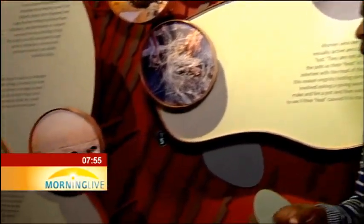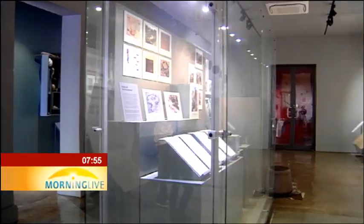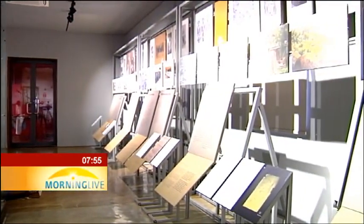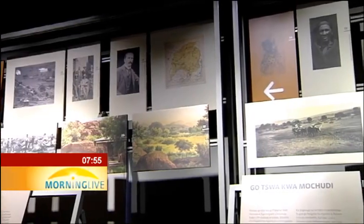The other room is called the Fragmented History Room. This space takes visitors on a journey of the first settlement of the Bakhatla in the northern parts of South Africa.